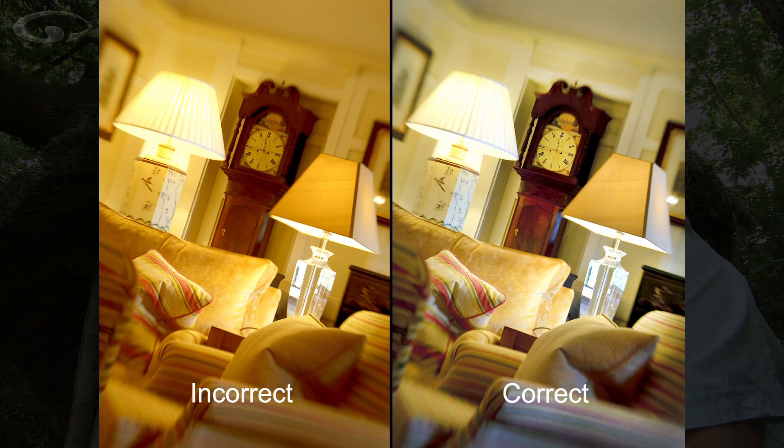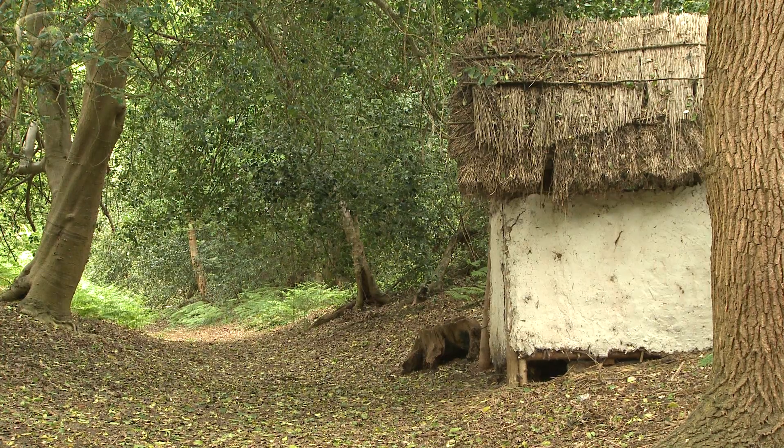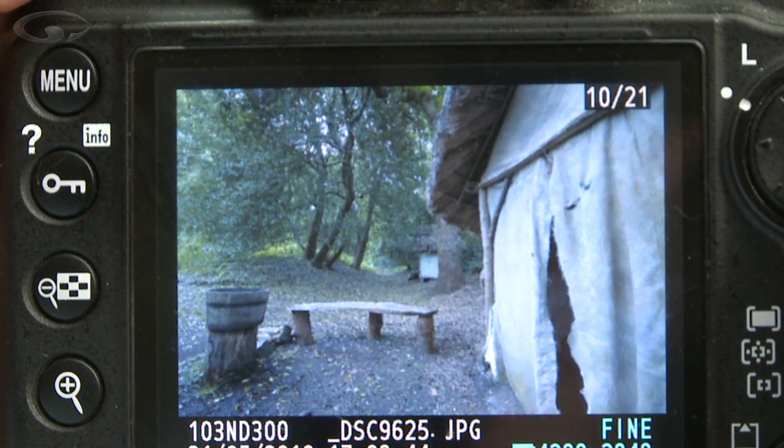The reason is the yellow tungsten light needs to be counteracted. To counteract it, the camera has to add the opposite colour — blue. So if you're shooting in the living room use the tungsten setting; your pictures will be the right colour. But for goodness sake remember to put it back, because if you don't and you take a picture down here in the woods, you'll end up with a very, very blue looking picture.